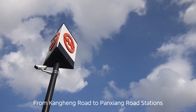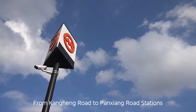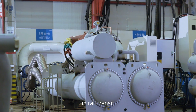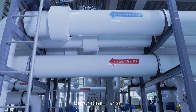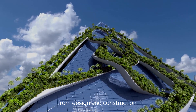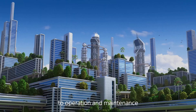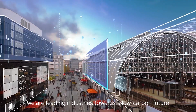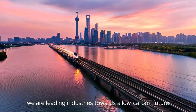From Kongheng Road to Panxiang Road stations, MIDEA Building Technologies innovations demonstrate proven success in rail transit. Beyond rail transit, AI is deeply empowering the entire building lifecycle — from design and construction to operation and maintenance — powered by the Twin Engine Digital Foundation, leading industries towards a low-carbon future.